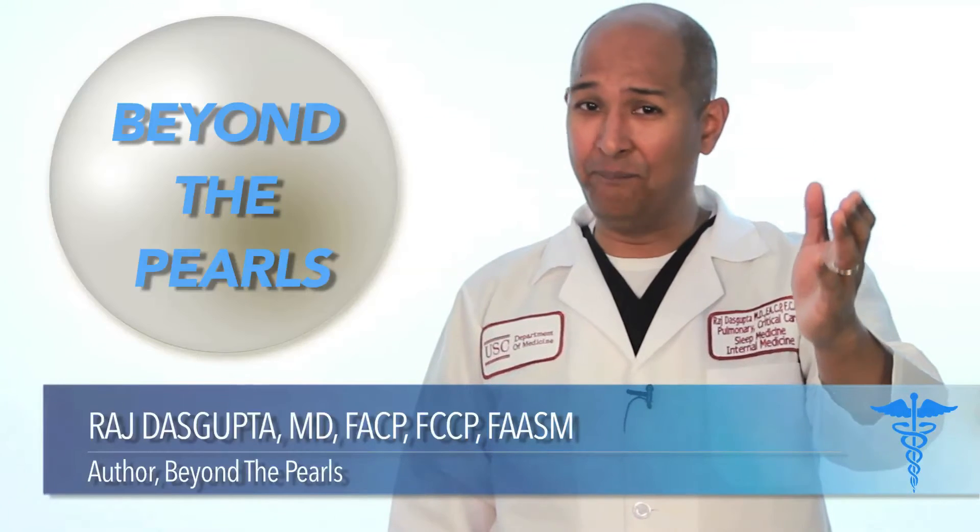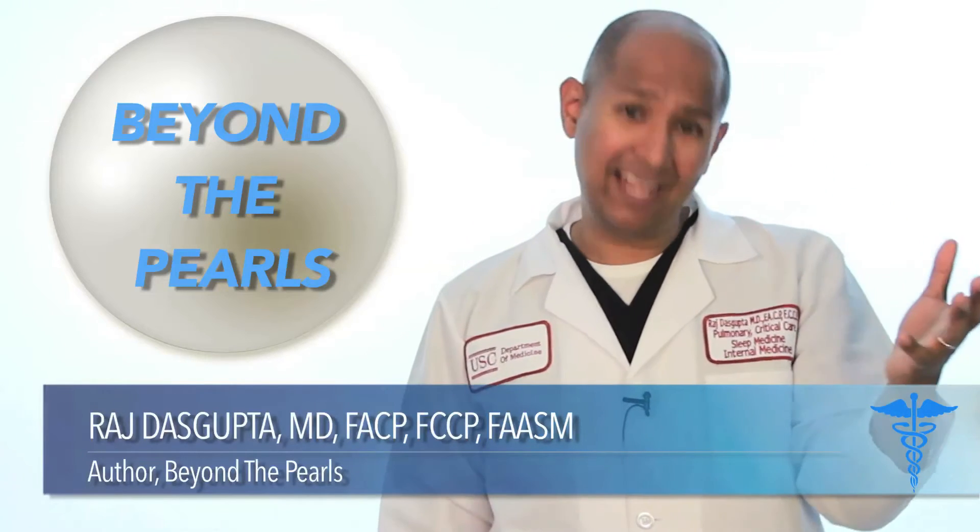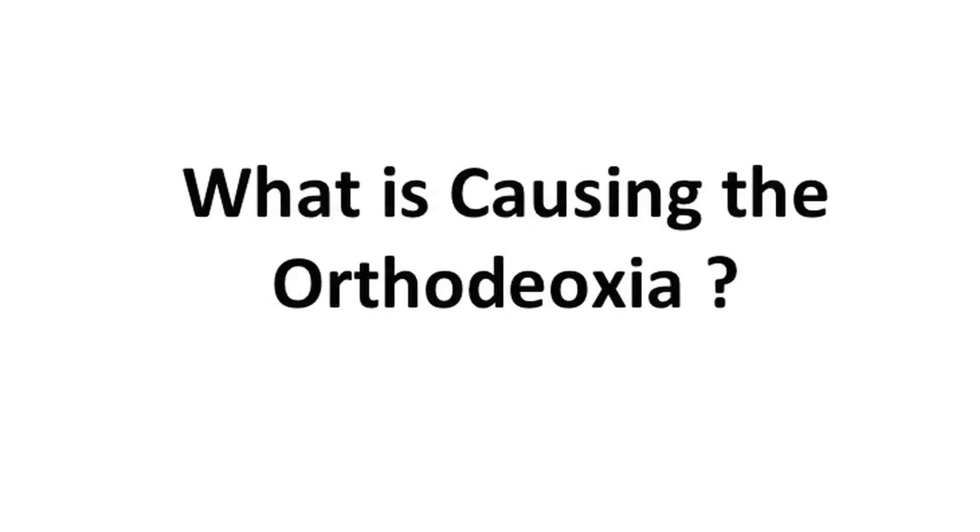Dr. Raj here with some more Beyond the Pearls. Today's topic is: what is causing the orthodeoxia? Orthodeoxia means that usually when we are standing up, breathing is wonderful. But there are patients that when they're laying down, that's when the breathing is better, and the breathing gets worse when they're standing up. Their oxygen drops down when they're standing up. That doesn't make a lot of sense.